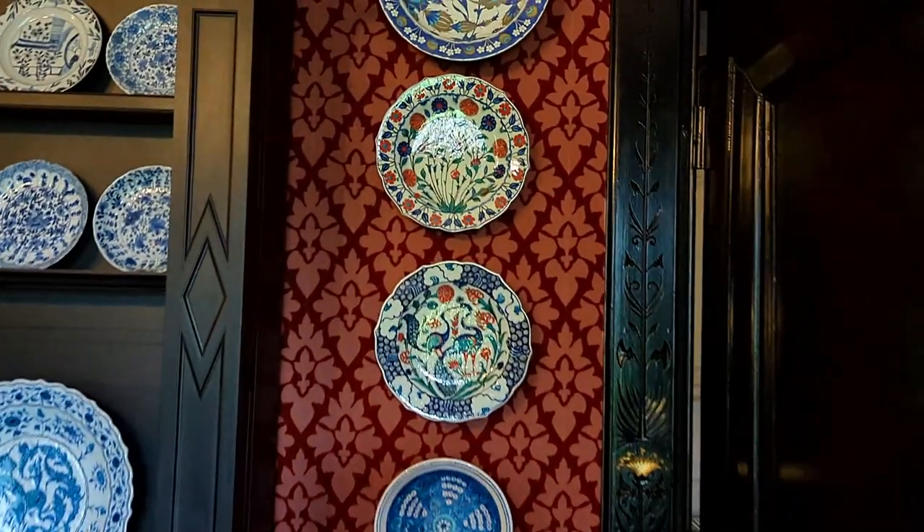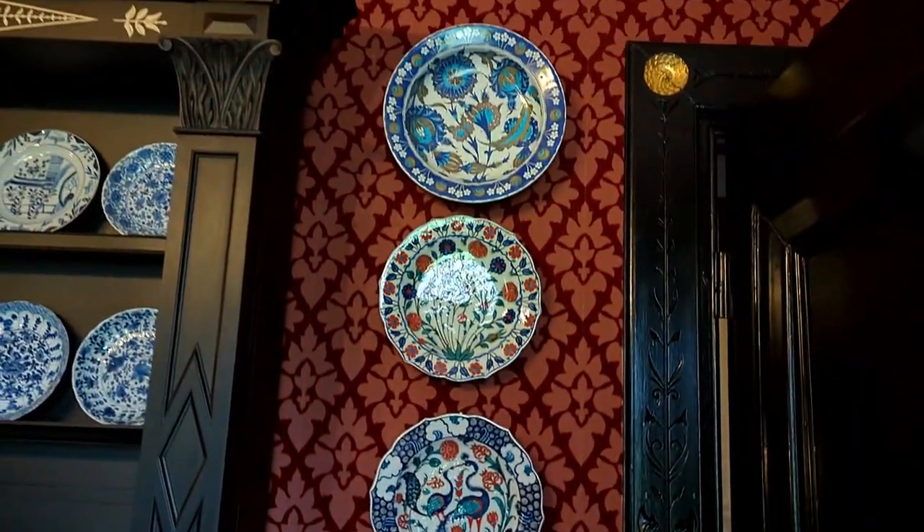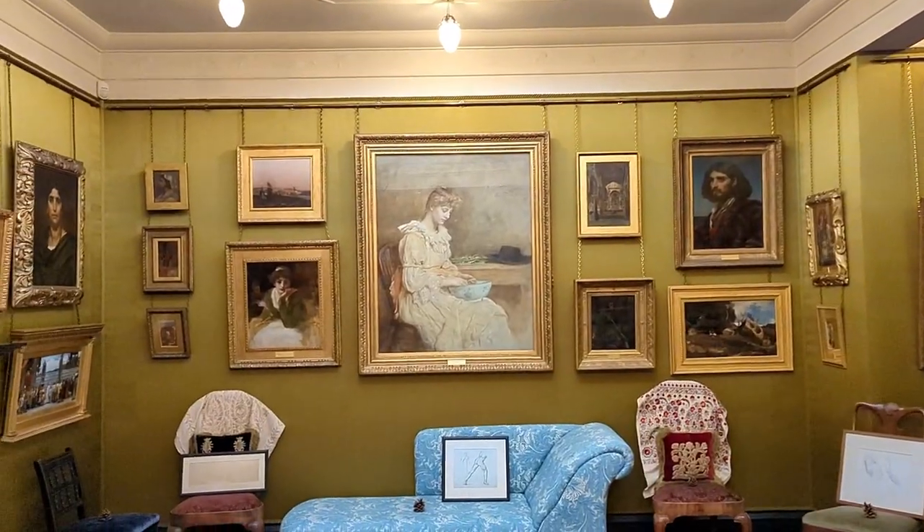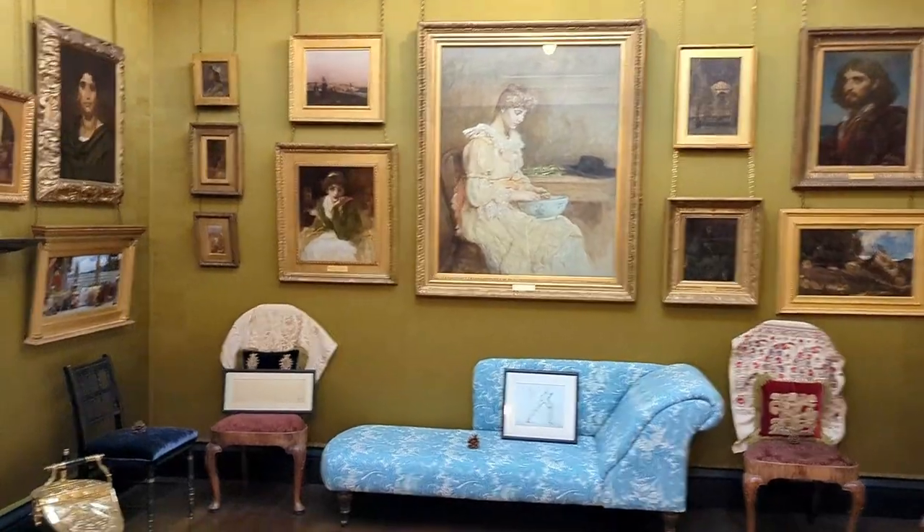Enjoy a few glimpses of the dining room — the porcelain really looks fantastic. The silk room looks amazing too.